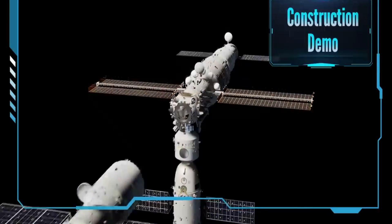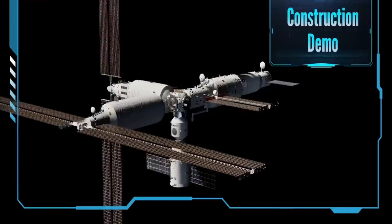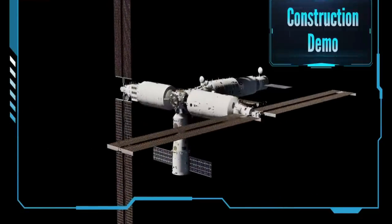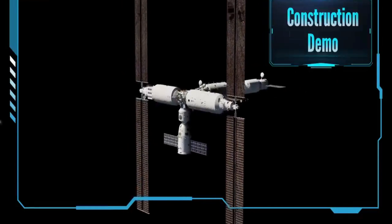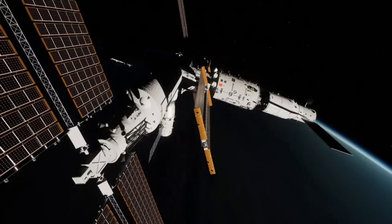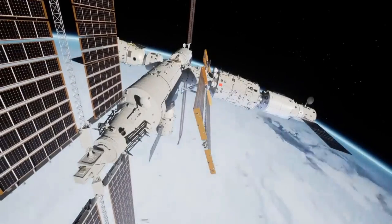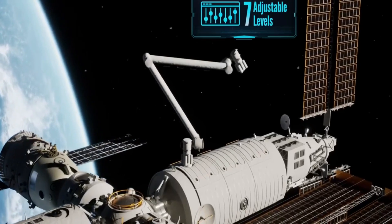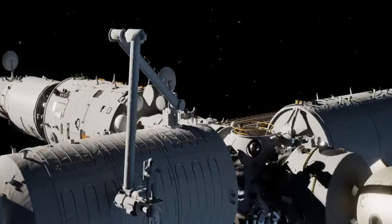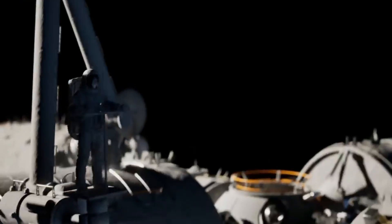While Tiangong is entirely Chinese-built and managed, China has invited other countries to collaborate on experiments aboard the station, with 9 projects from 17 countries chosen so far. In addition to advancing scientific research, Tiangong serves as a launching pad for China's future space missions. The country intends to launch a new space telescope called Xiantian in December of 2023, which will map stars and supermassive black holes, among other projects.